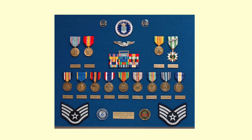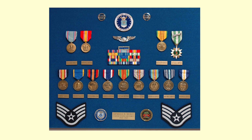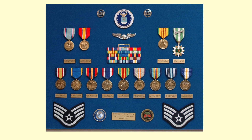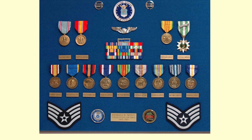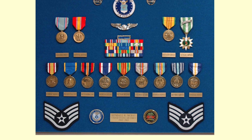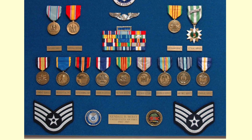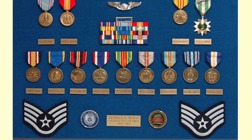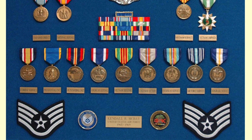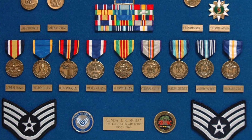This Air Force veteran uses a number of commemorative medals to remember his service. Starting in the lower left is the Combat Service Commemorative, followed by the Presidential Unit Citation Commemorative Medal, the Air Force Outstanding Unit Commemorative Medal, the American Defense Commemorative Medal, the Vietnam Service or Defense Commemorative Medal, the Cold War Victory Commemorative Medal — a very important one — Overseas Service, and several others.